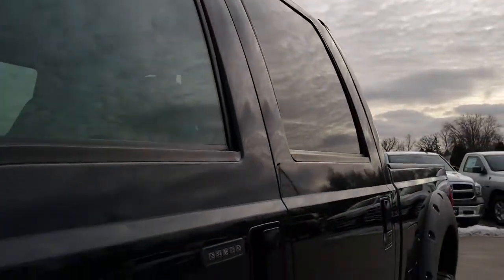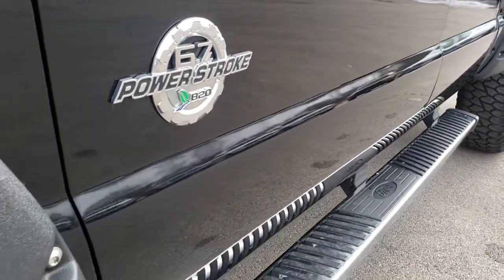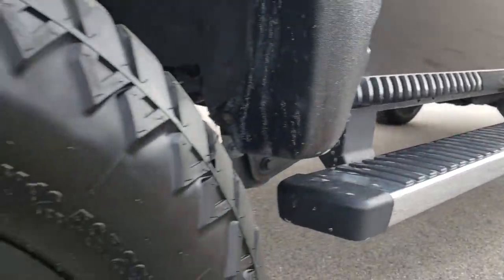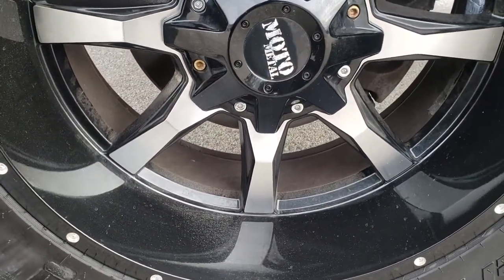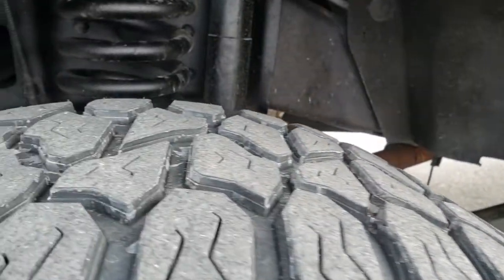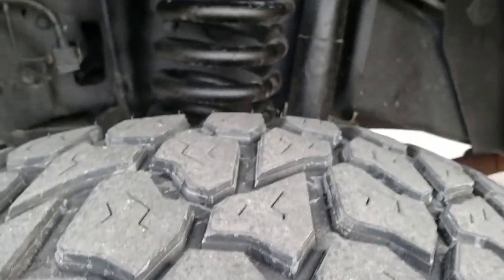Tuxedo black is the color. We shoot all of our videos in 1080p, so if you have HD capabilities on your computer, tablet, or smartphone device, turn them on now — it's like you're right here looking at the truck with me. The factory chrome step bars come with Moto Metal painted and polished aluminum rims. These are 20-inch rims with AMP Terrain Gripper 35/12.5R20 tires, with about 60 to 70% tread left.